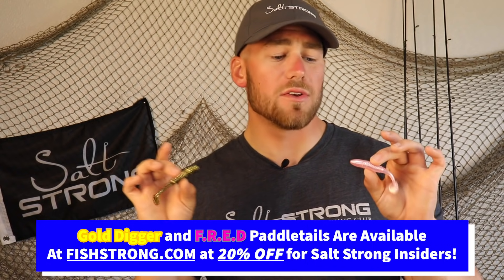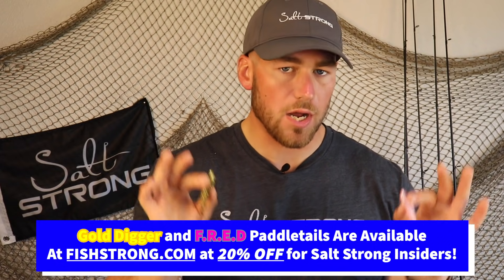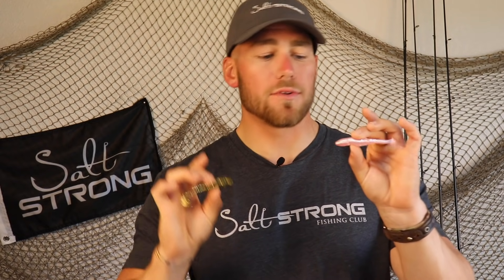I'm going to be using these two as examples. If you guys want to pick up either of these paddle tails, we do have them at fishstrong.com at 20% off for Salt Strong Insiders, but know that the concepts of light and dark lures are going to apply regardless of the colors that you use. These are just two examples of great paddle tails you can use in light versus dark color scenarios.